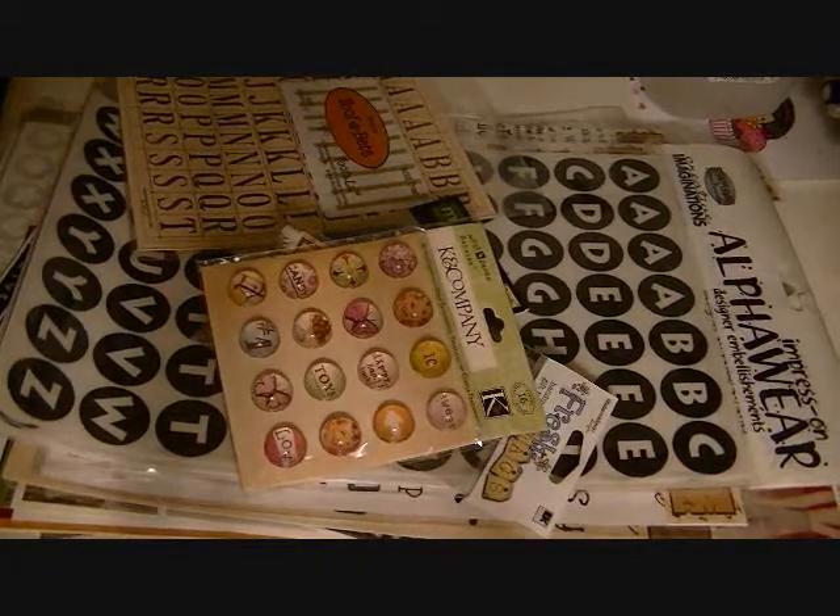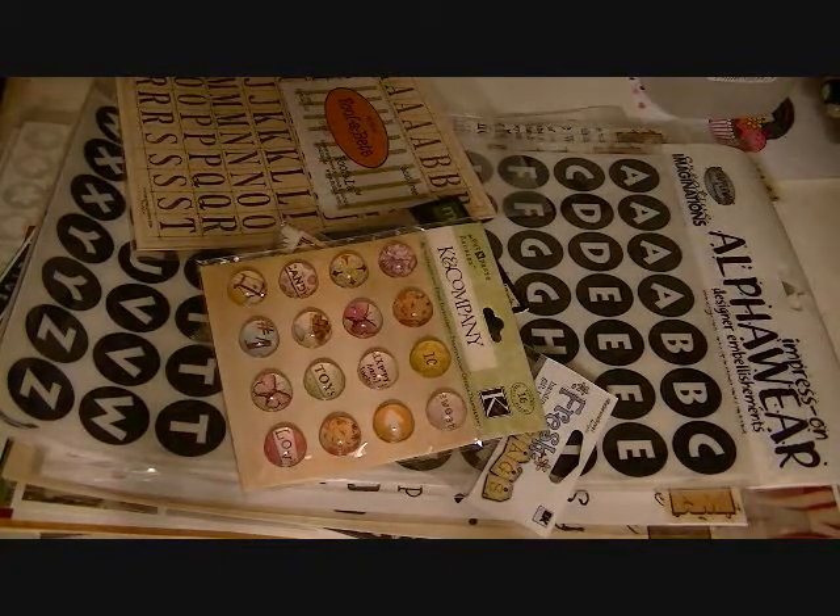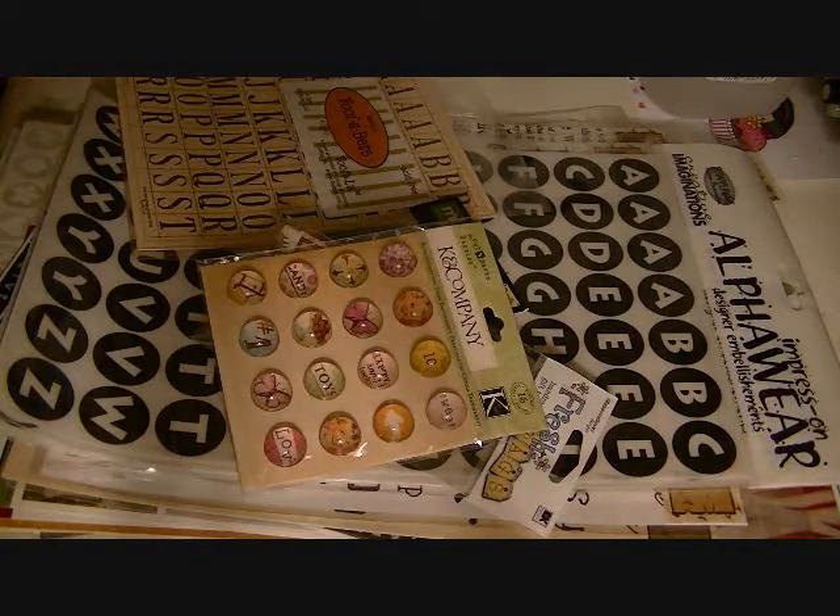Hey guys, it's Julie here. I thought I wasn't going to have any more embellishment sticker lots, but when I was in my storage area tonight, I was looking through totes and I found a bunch more stuff. And yeah, I have a lot of duplicates — I seem to think in the past that more was better and I needed to have like five or six of everything. I guess I was really a hoarder, but I am a revised hoarder because I am kind of trying to correct my ways.